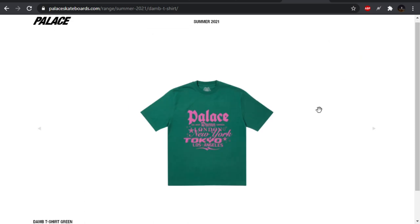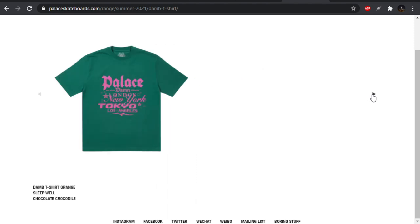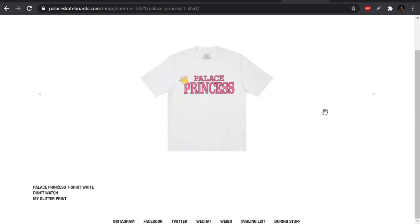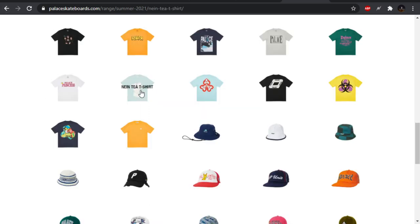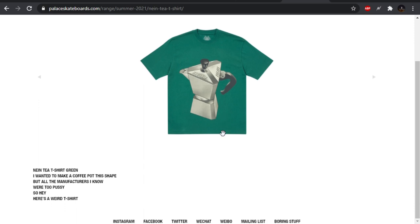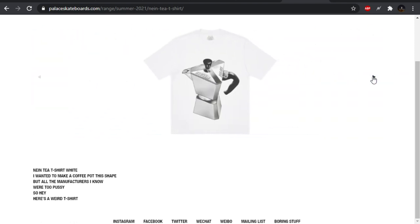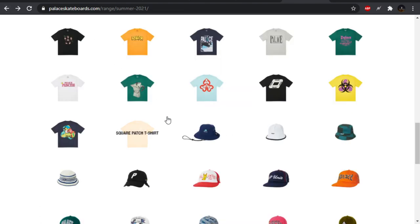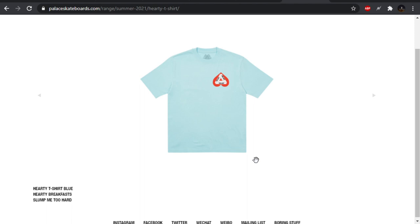We have the DAMB shirt — it says DAMB, and then London, New York, Tokyo, Los Angeles, established. I don't really care for that. We got Palace Princess t-shirt — they gotta have this across the ass of some pants or something if they're gonna do that, they gotta go that route as well. The 9T t-shirt — auf Deutsch, got a little tea kettle. I don't really like this one either. Maybe if they put that on the back and put like a little tea bag on the front small by the pocket they could have done something with that. The hearty t-shirt — a little Trifurge with the heart. Something cool they could have done is maybe do four on the back, one for each playing card suit.